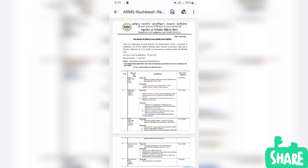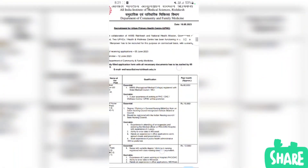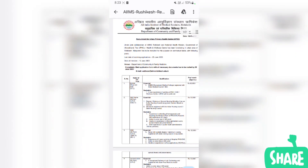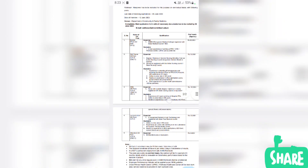AIIMS has a notification for a contractual posting as I mentioned. There is a post here — a total of 5 medical officers, and there are additional posts totaling 4, 8, and 9 positions. The total is related to the medical field. If you are interested in ANM and GNM, you need to apply for them.